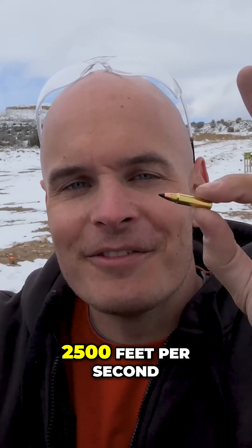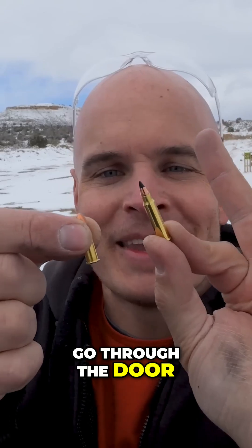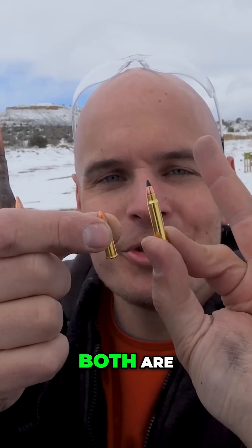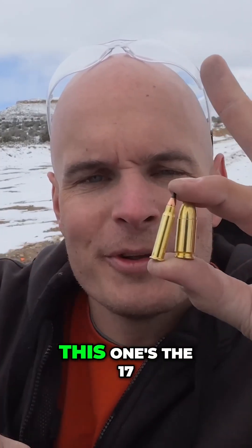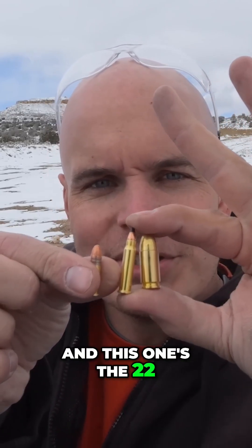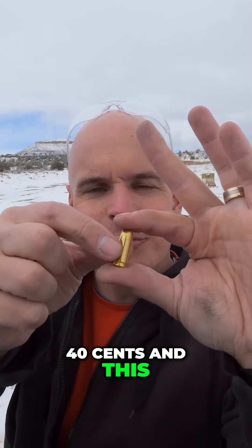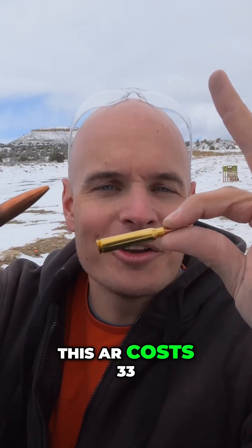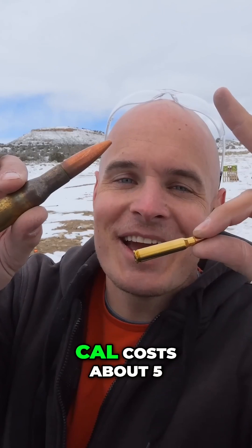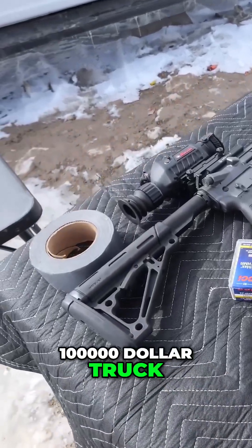This one travels at 2,500 feet per second and most likely will go through the door. Interesting how tiny they both are. For reference, this was the 9mm bullet that we were shooting earlier. This one's the .17 and this one's the .22 — this one's about 6 cents, this one costs about 40 cents, and this one costs about 25 cents. When we get into the bigger bullets, this AR costs 33 cents and this .50 cal costs about $5 a shot. Not that it matters when we're shooting a $100,000 truck.